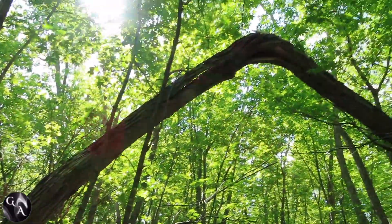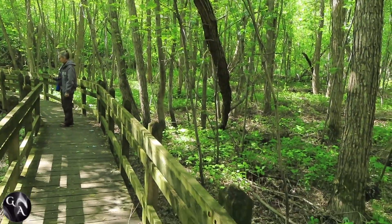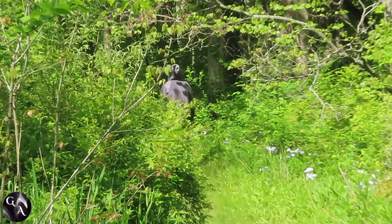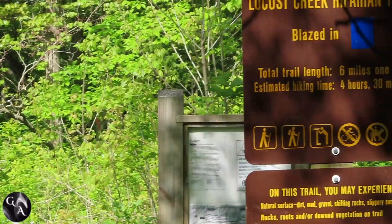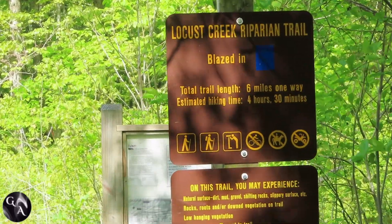If you're camping here, they do have some wonderful RV and tent sites that I hope will be opening soon. Now this part, we switch over to the Riparian Trail, which I've always liked. It is flat — another flat trail, not a hard trail, so anybody can do it.